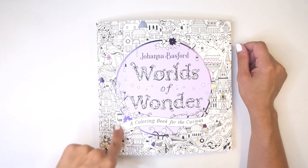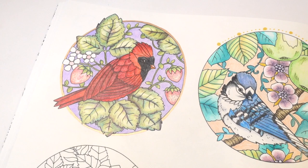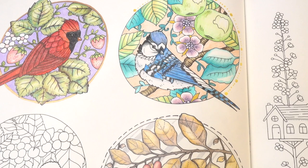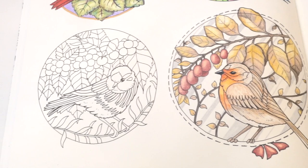Today we are going to be continuing our little vignettes of birds in Joanna Basford's Worlds of Wonder. In the past three videos we've tackled the cardinal with his beautiful red foliage and mohawk, the blue jay with beautiful teal and Granny Smith apple colors, and what I think is the European robin, with these beautiful autumnal colors.